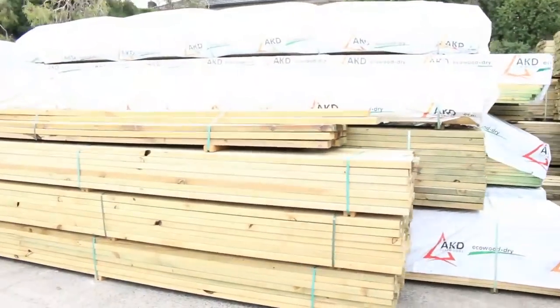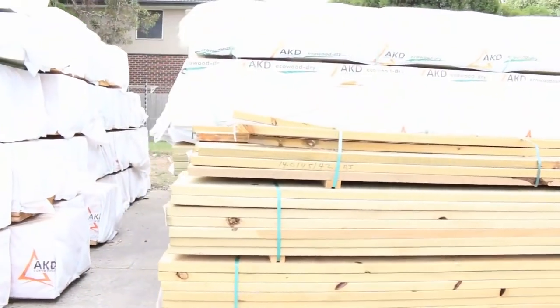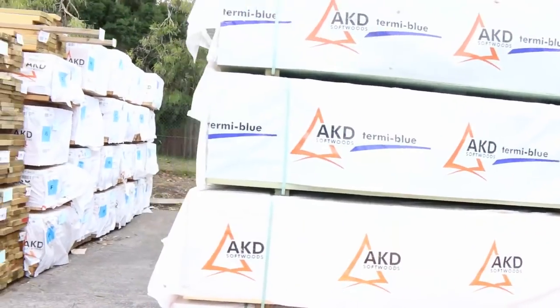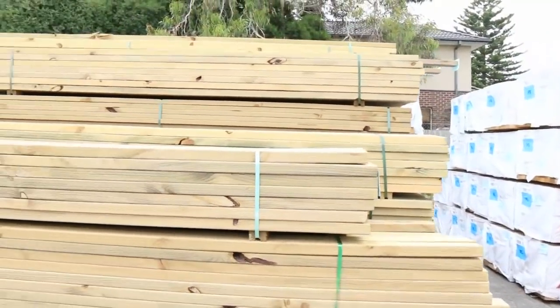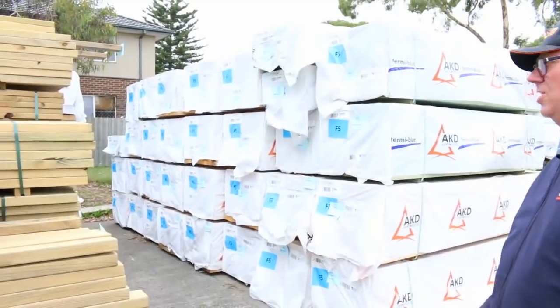Plenty of treated pine in this row here as well. Lots of different sizes and different lengths. Yeah, a lot of treated pine to choose from. Plenty of studs tomorrow — 90x45 — we've got from 2.4s up to 6 metre lengths there. 5.4s and 6.0s in that long row there.